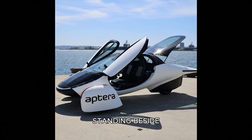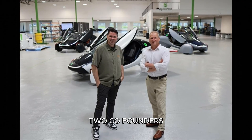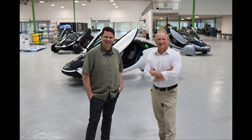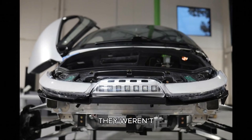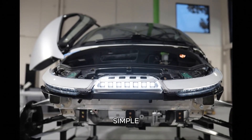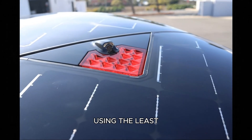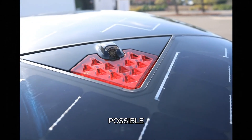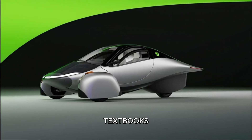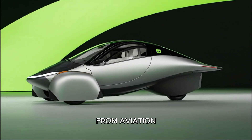I began the tour standing beside the two people who ignited the entire idea — two co-founders, two co-CEOs, one bold vision. When they started this journey, they weren't trying to build just another electric car. They were trying to answer one simple but profound question: how do you travel using the least amount of energy possible? That question led them down a rabbit hole of old aerodynamics textbooks, computational simulations, and forgotten research from aviation pioneers.